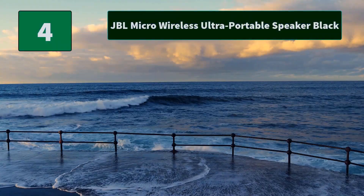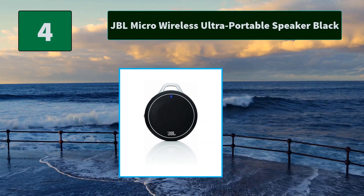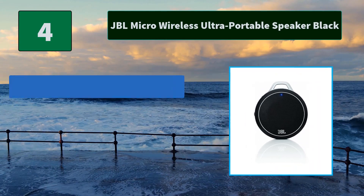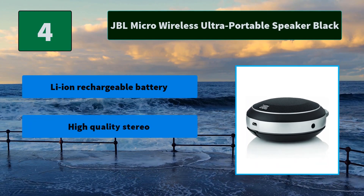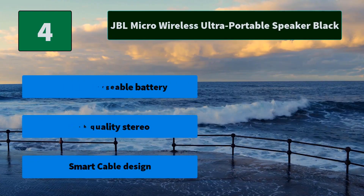Number 4: JBL Micro Wireless Ultra-Portable Speaker Black. Bluetooth streaming wirelessly streams high-quality stereo music from any Bluetooth-equipped device. Cable stores in the bottom of the speaker case to prevent tangling. Main features: Li-Ion rechargeable battery, high-quality stereo, and smart cable design.